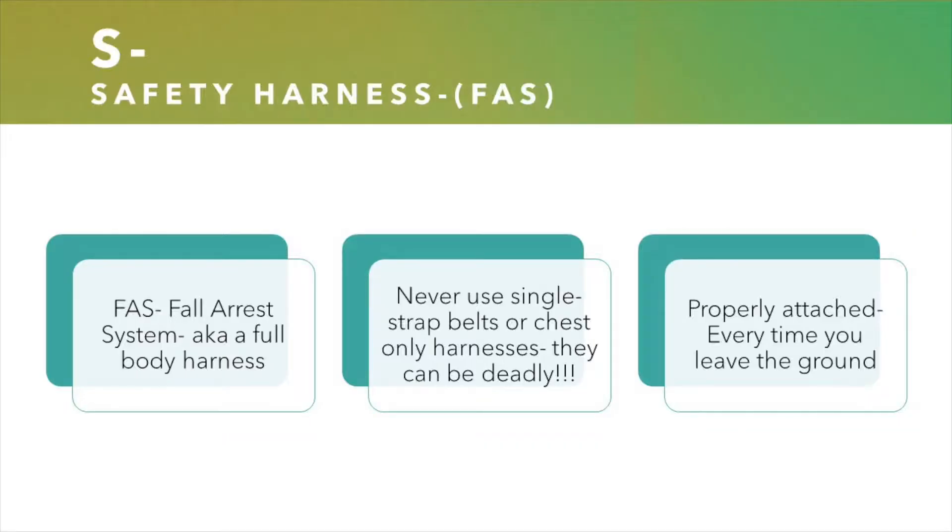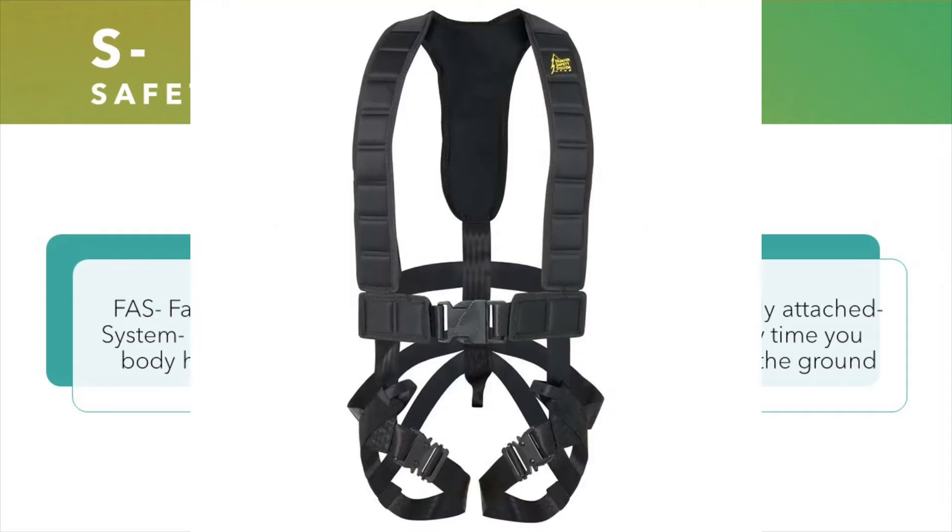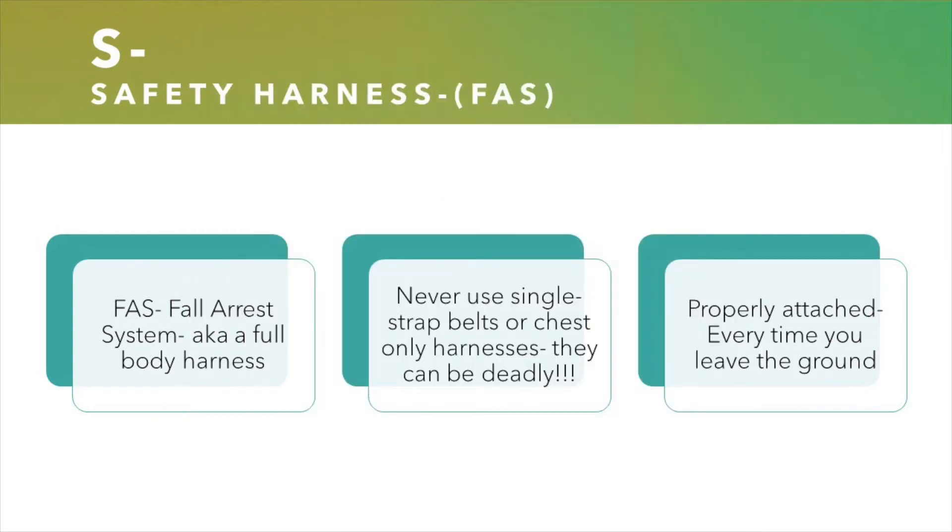The S stands for safety. Safety is paramount when using a tree stand. Whenever you're hunting from an elevated position, you want to be sure to use your fall arrest system that is manufactured to the industry standards. That fall arrest system should be a full body harness. Gone are the days where you're using a single strap belt or a chest harness — they can be deadly. You want to make sure you're using your full body harness, which during a fall actually helps to ensure that your head remains above your hips and you remain inside of your harness. You're not going to slip out of it.